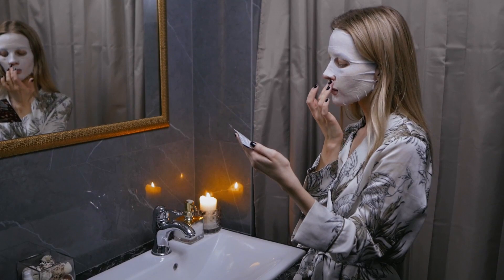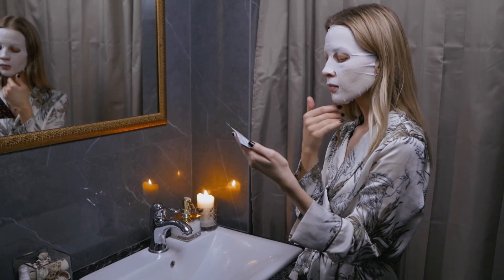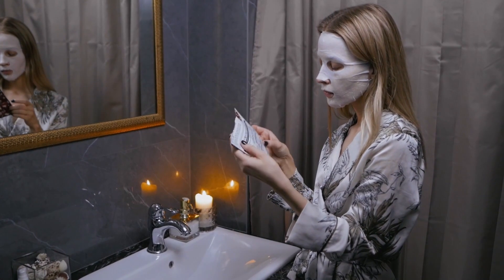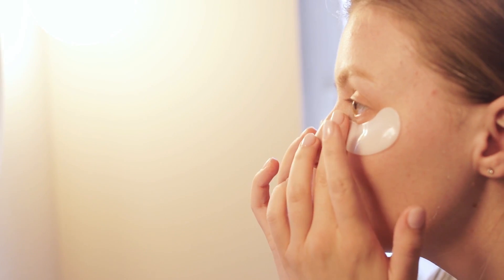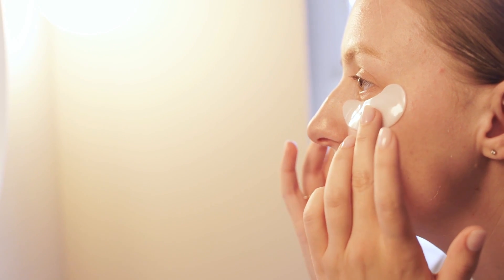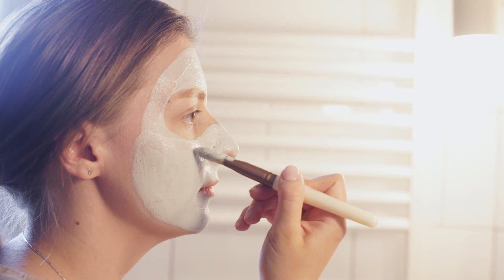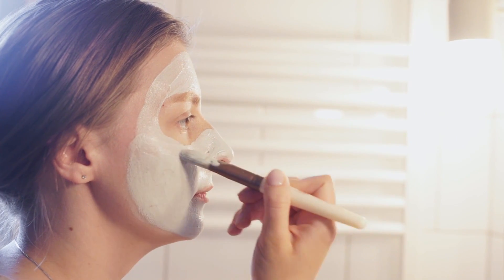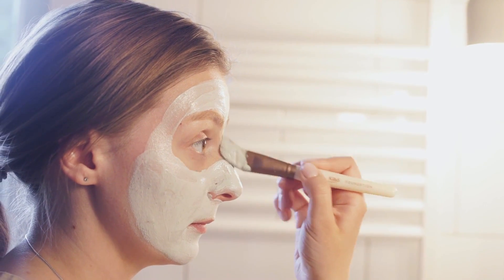In this comprehensive guide, we will explore the benefits, ingredients, and user experiences with Skinception Illuminatural 6i. Skinception Illuminatural 6i is an advanced skin lightening cream designed to target various skin imperfections. Whether you're dealing with age spots, acne scars, melasma, or hyperpigmentation, this product claims to address them effectively.